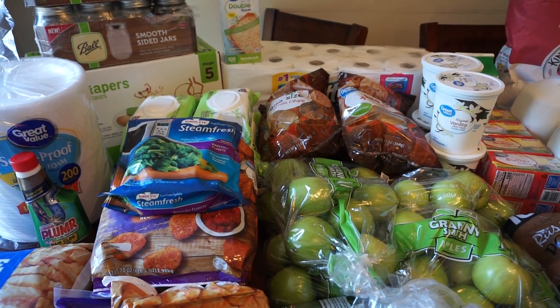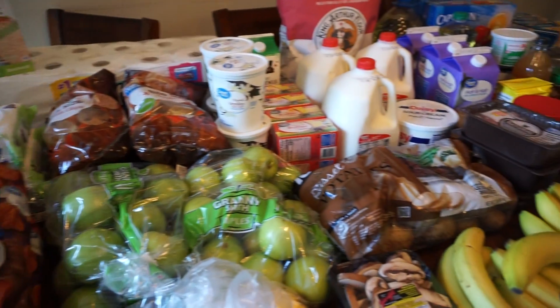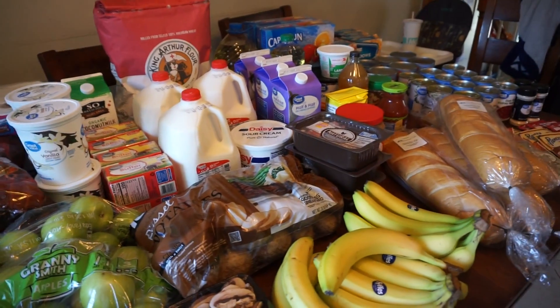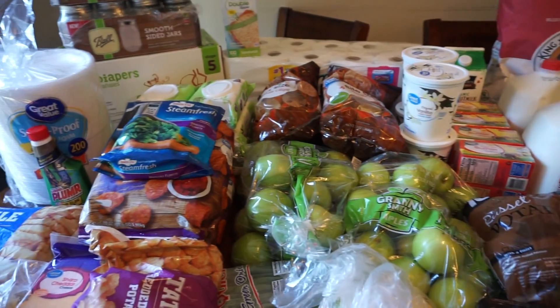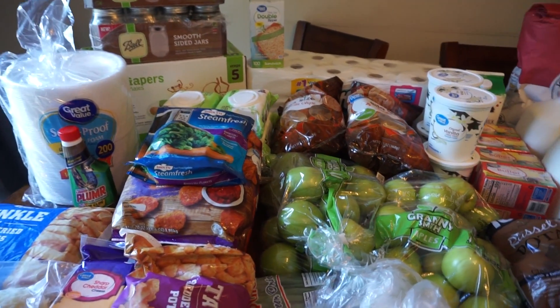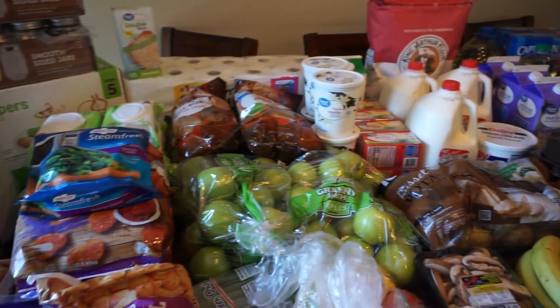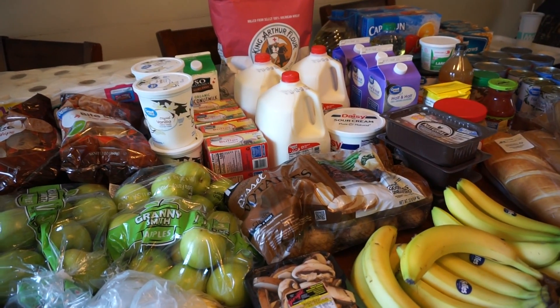It wasn't really an issue, but the delivery was not through a Walmart truck - it was just a woman in her minivan with all of my stuff, which I don't mind, but it was not what I expected. I thought it was more like a Stop & Shop Peapod-type delivery service where they have the truck and the whole nine yards, and it really wasn't.